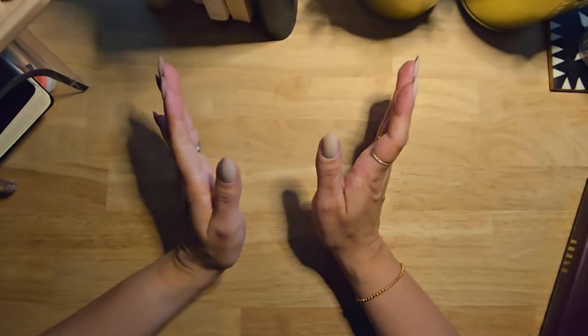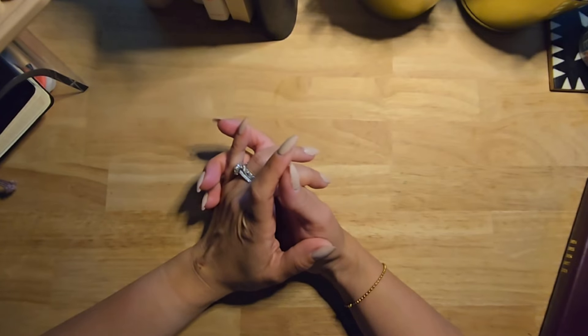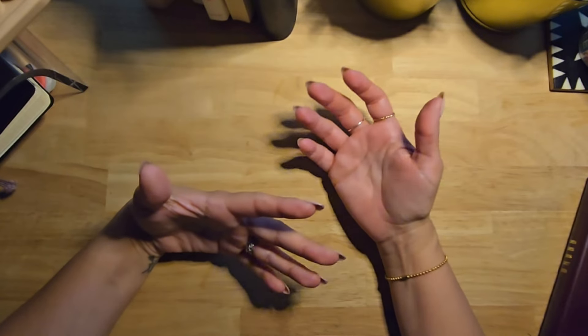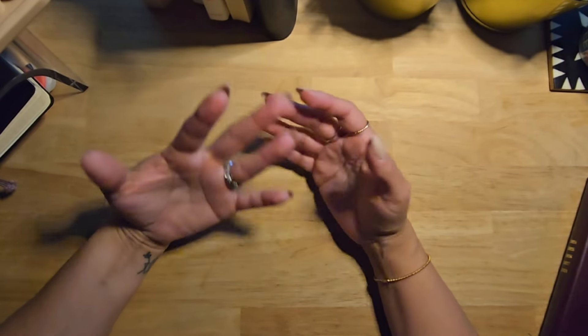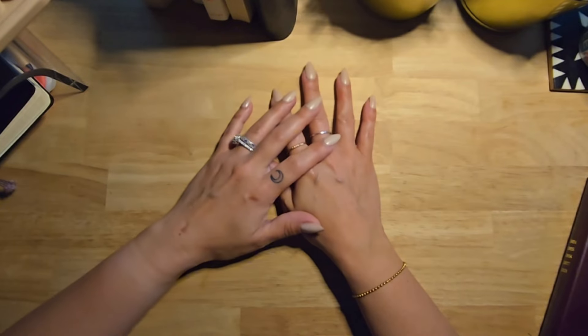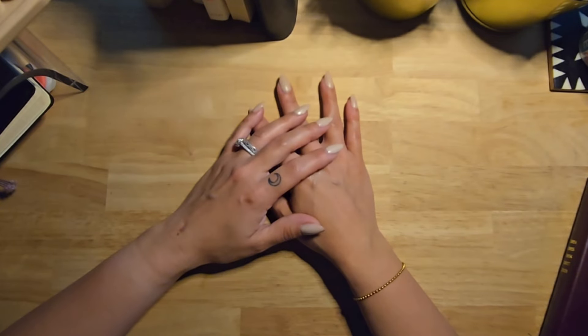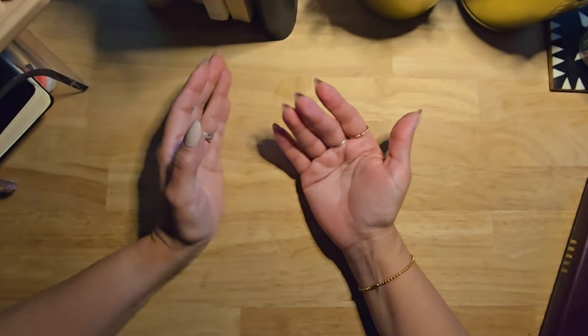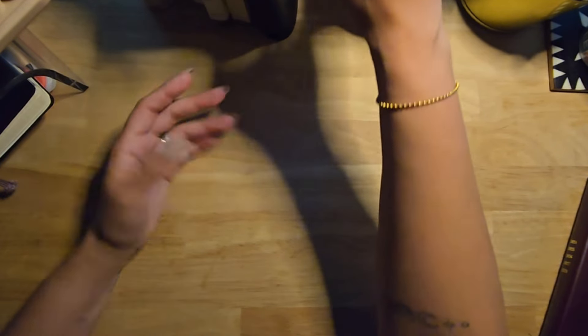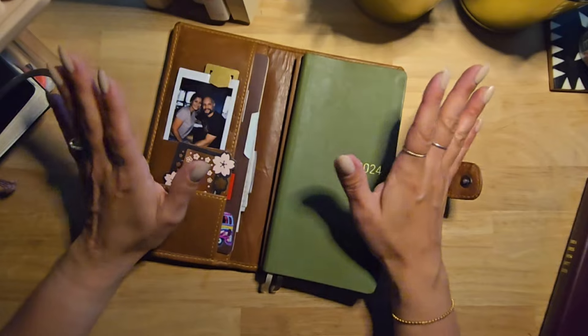Hi, thanks so much for being here — welcome, or welcome back. This video is more of a catch-up or update on how my planners are going, what I've been doing lately, what I'm using — all the good things in terms of my planning system, my notebooks. I wanted to do a flip-through sort of video but also chat with you about things that I'm doing and why.